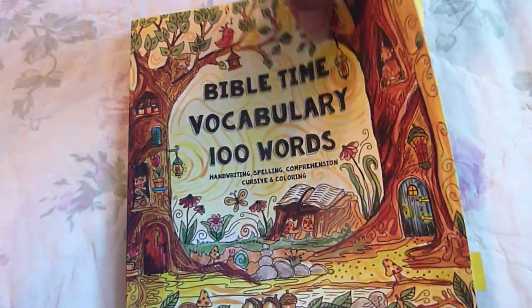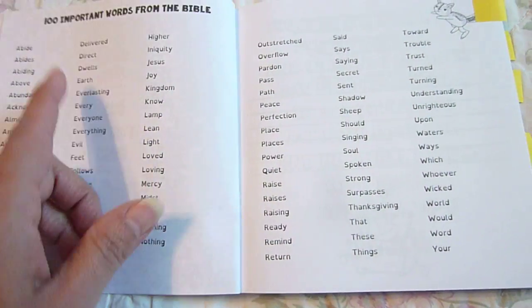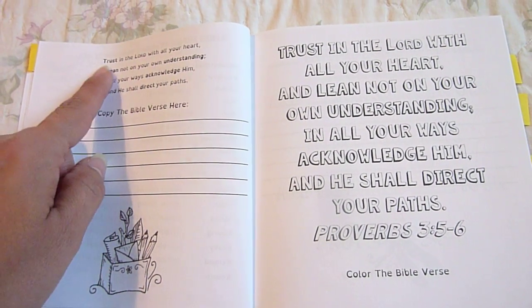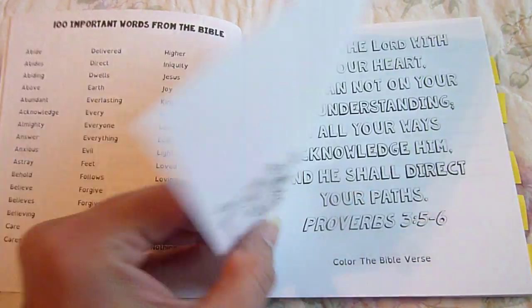When you get to the first pages, you have the 100 important words from the Bible, and this is in the dyslexic font. You'll notice here words like understanding, acknowledge, direct, and so forth. These words are in bold, and those are the words taken from this list.